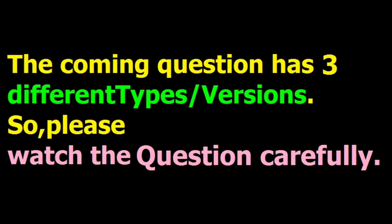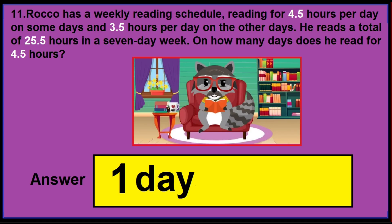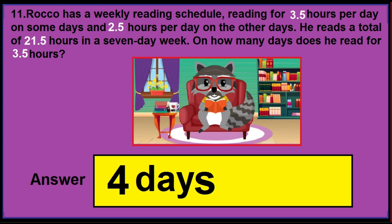The coming question also has three different versions, so watch the image very carefully. In version 1, if you find numbers 4.5 hours, 3.5 hours, 25.5 hours, and 4.5 hours, the correct answer is 1 day. In version 2, if you find 3.5 hours, 2.5 hours, 21.5 hours, and 3.5 hours again, the correct answer is 4 days.